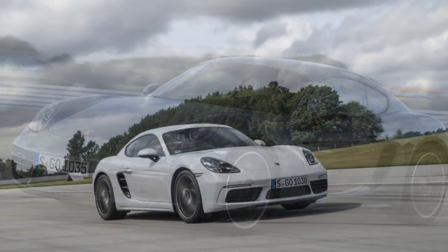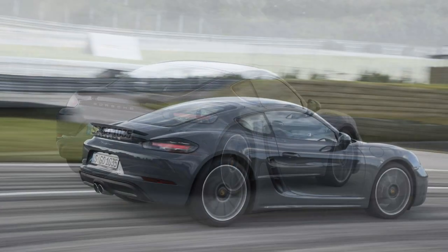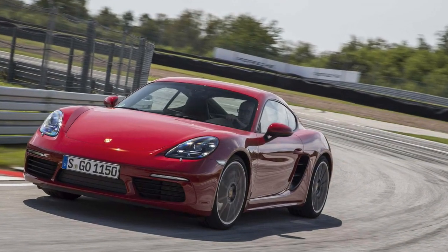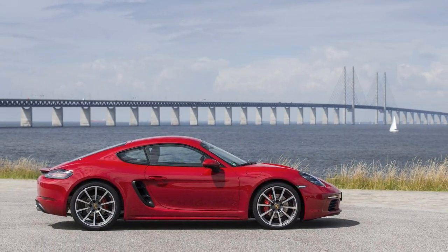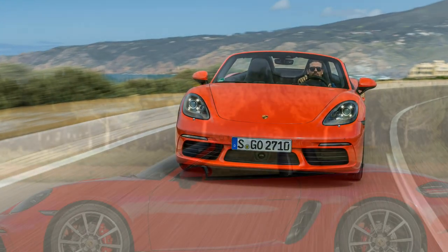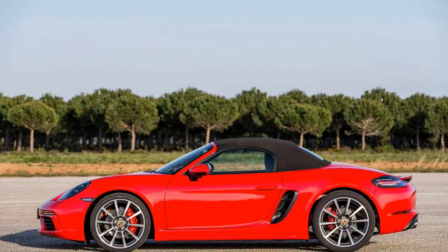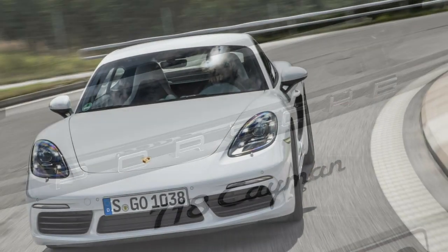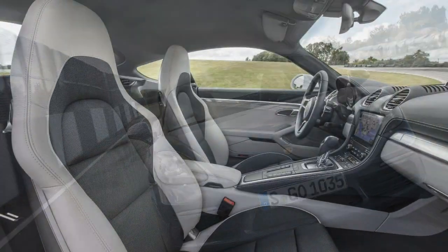Rewind to 1996 to recall the Boxster's knockout debut, but don't forget its stingy 201 horsepower and 6.7-second run to 60 mph. Today, on Stirrup Raceway's pretzel-knotted road course, the 718 Cayman S flashes its 350 hp and 309 lb-ft of torque — 25 and 37 more respectively than last year's normally aspirated model. For stubborn heel-and-toe devotees, the 6-speed manual runs 0-60 in 4.4 seconds, while the 7-speed PDK with Sport Chrono dispatches 60 mph in 4.0 seconds.